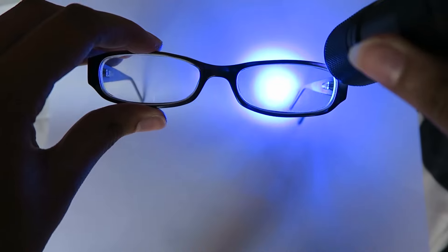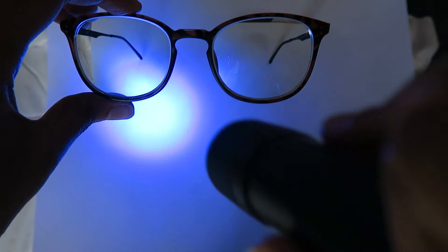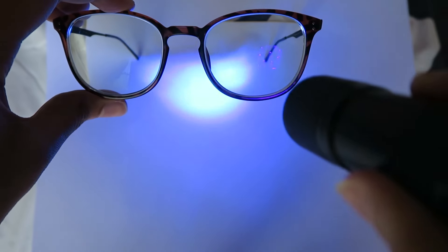Another cool thing about these lenses is that they block blue light radiation. Blue light radiation is emitted from electronic devices like our phones, tablets, and computer screens, and it can cause eye and health problems like macular degeneration and sleep problems. As you can see with my test, these lenses block blue light radiation.